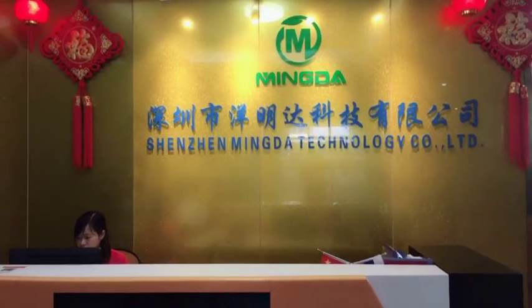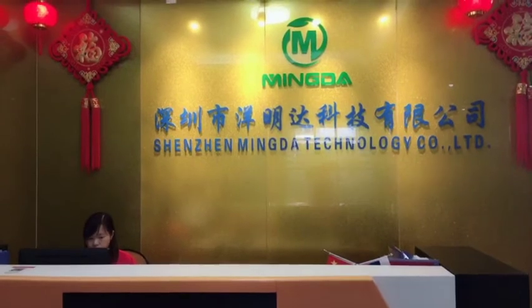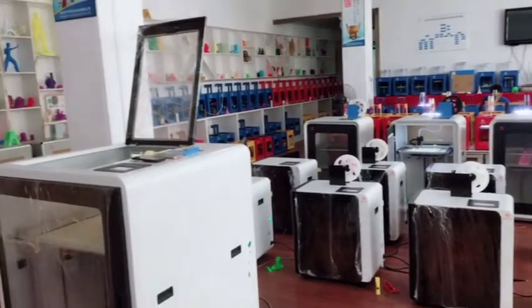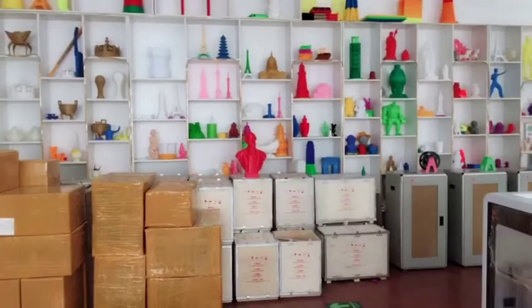Hello everyone, welcome to Shenzhen Minda Technology Club Limited. This is Lily again. As we know, Minda 3D printer manufacturer was specialized in FDM 3D printers. So, what is FDM 3D printing?